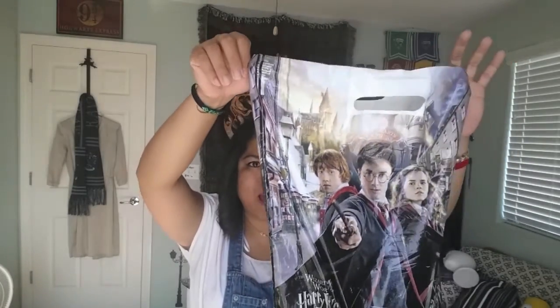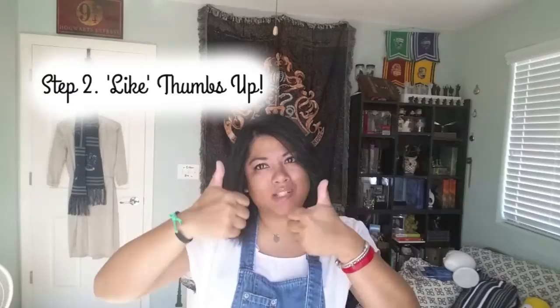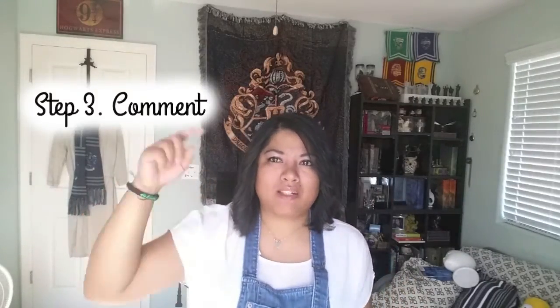Now I bet you're wondering how you win. In order to win: number one, you have to be a subscriber to this channel; next, you will have to give this video a thumbs up; and next, you will need to put a comment down below. You can comment whatever you want — you can say 'this video is great,' or 'I can't wait to win,' or if you've gone to the Wizarding World of Harry Potter, what your favorite thing was when you went, or if you've tried any of these goodies, what your favorite goodie is. Anything you like! I will be announcing the winner when I post my Harry Potter Wizarding World haul video.